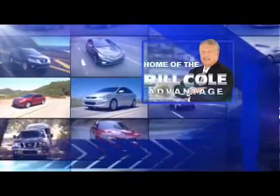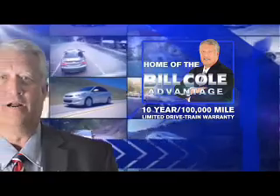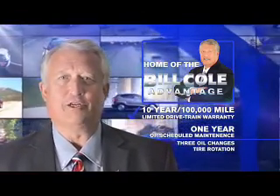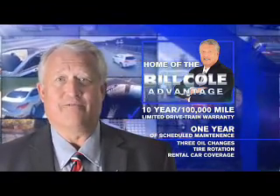This pre-owned vehicle includes a 10-year, 100,000-mile limited drivetrain warranty, a year of scheduled maintenance including three oil changes, a tire rotation, and rental car coverage. Don't you deserve the Bill Cole advantage?